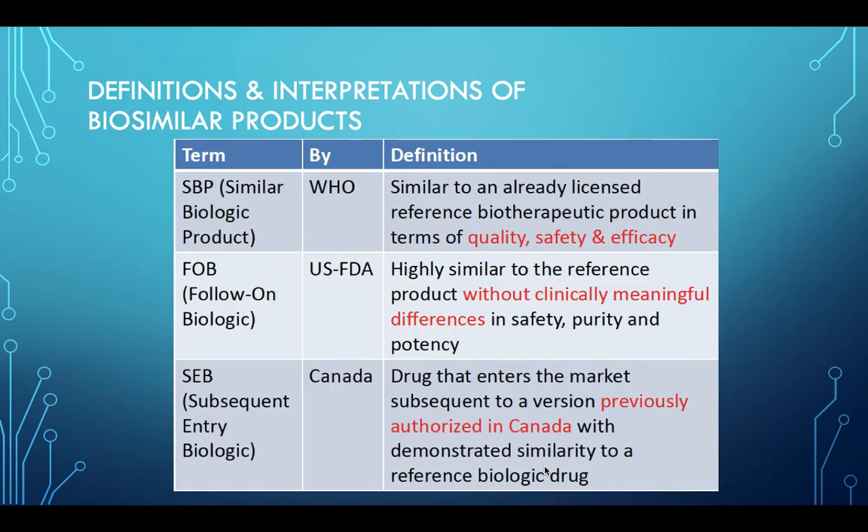Follow-on biologic is the term used by US FDA and defined as highly similar to the reference product without clinically meaningful difference in safety, purity, and potency. Canada uses the term 'subsequent entry biologic,' defined as drugs that enter the market subsequent to a version previously authorized in Canada with demonstrated similarity to a reference biologic drug.